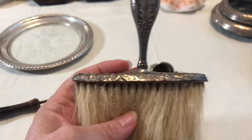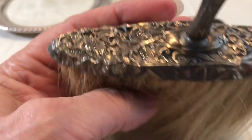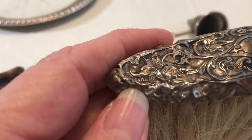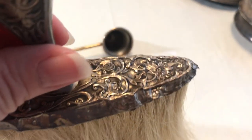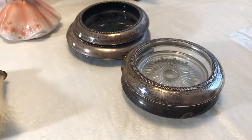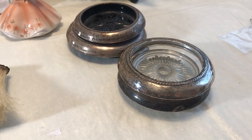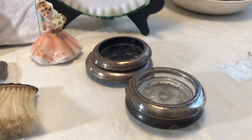Here's another brush. And gosh, I wish I could find the Sterling — oh, it says Sterling right there. Four coasters — they're all Sterling. They were black when I found them. I took a chance on them, and they're definitely Sterling.